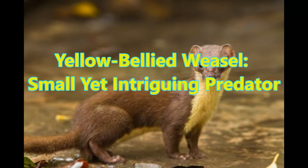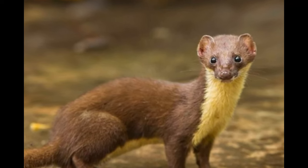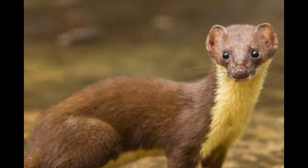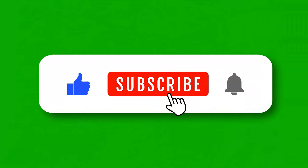Greetings, wildlife enthusiasts! Today we're diving into the fascinating world of the yellow-bellied weasel, a small yet intriguing predator found in various habitats across North America.